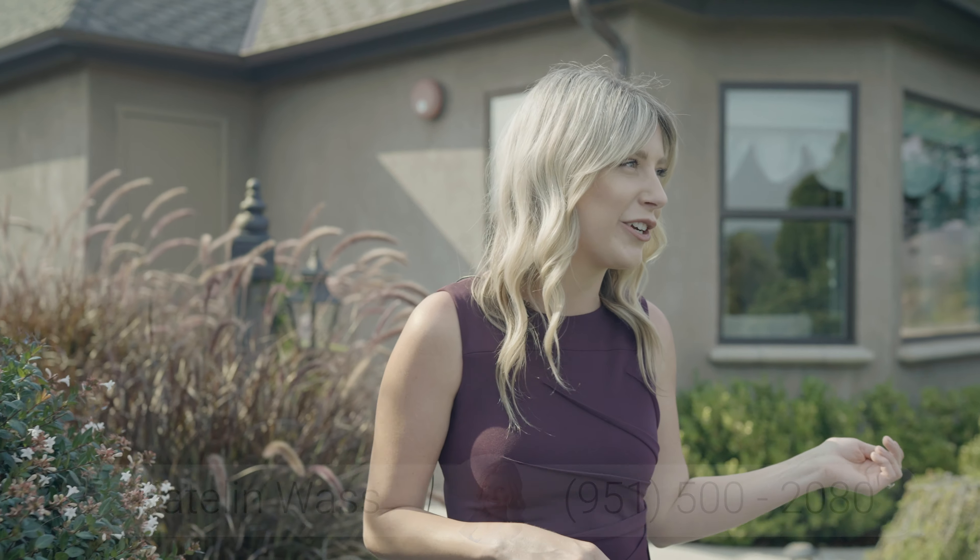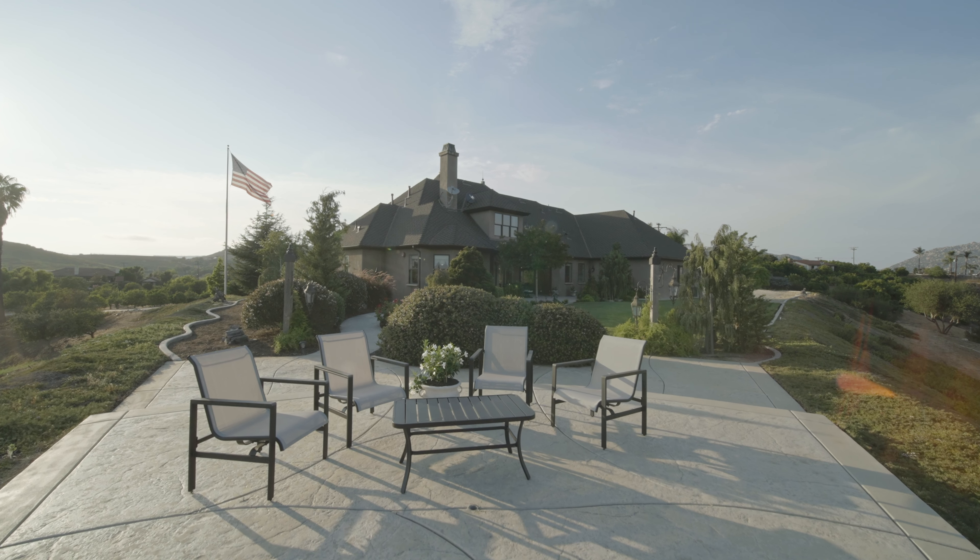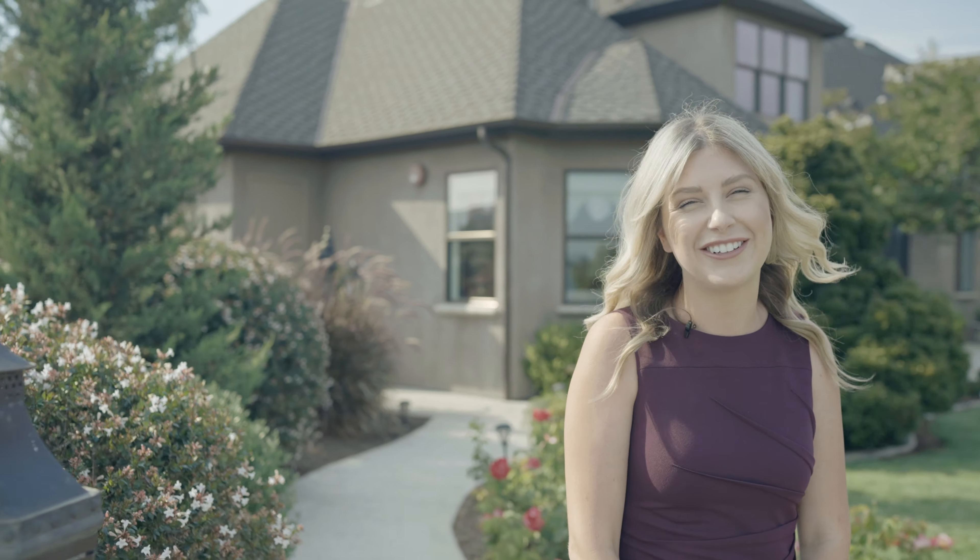The backyard has a built-in patio cover for you to enjoy the shade while soaking in your breathtaking view and sprawling, lush, mature landscaping. The stamped concrete pad provides the perfect lookout point, and you can even see the reflection of the ocean on a clear day.